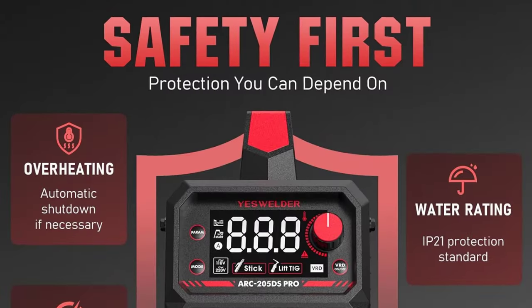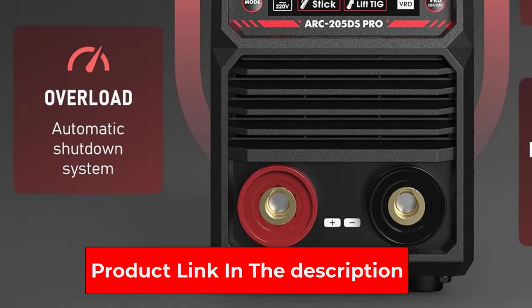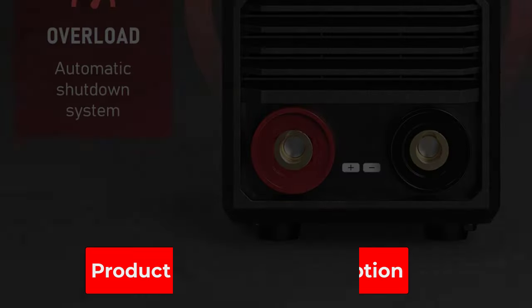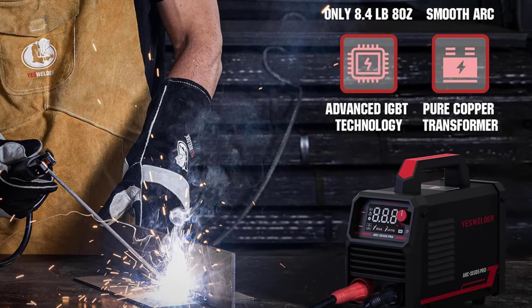Portable Compact Design: 9.3 x 3.7 x 5.1 inches, weighing in at just under 4.4 pounds (2 kilograms), so you can work smarter not harder by bringing the welder to the work. Easier to carry and store.